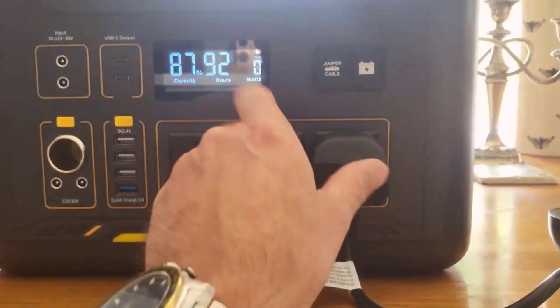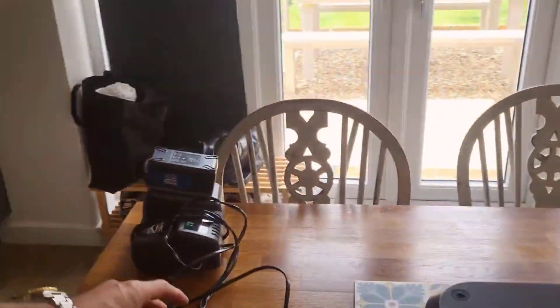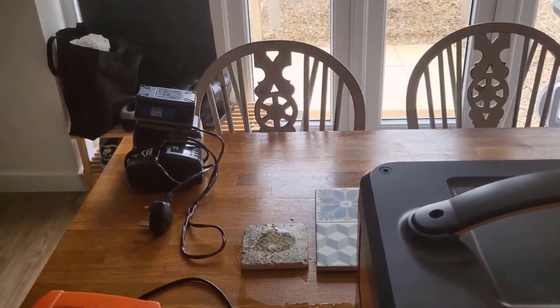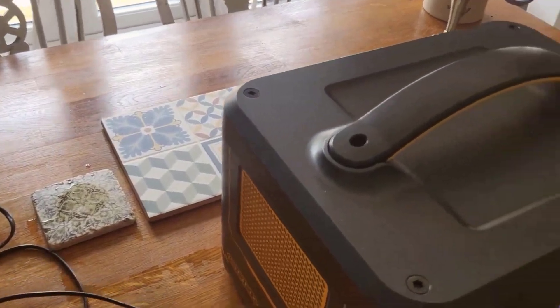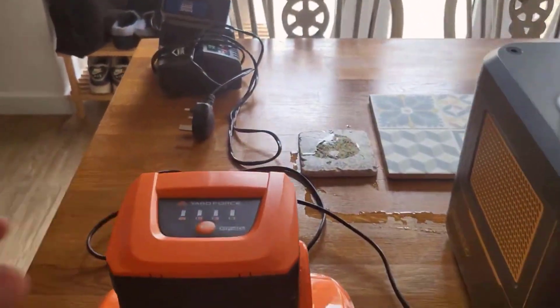The 1408Wh LiFePO4 battery gave me a fantastic runtime. I was charging phones, powering my mini-fridge, and even kept a fan running during those warmer nights. And with three pure sine wave AC outlets rated at 1000W each, with a peak of 2000W, I had no issue running multiple devices simultaneously. That's the kind of reliability you want when you're far from the nearest power outlet.